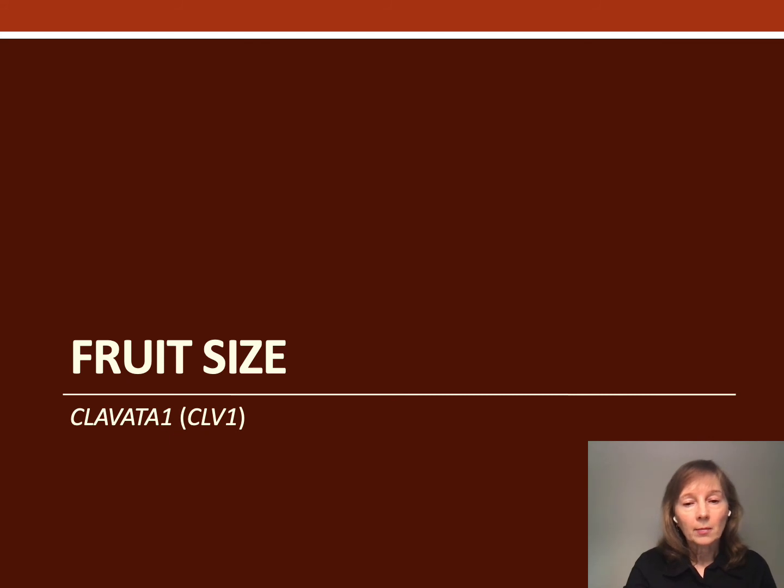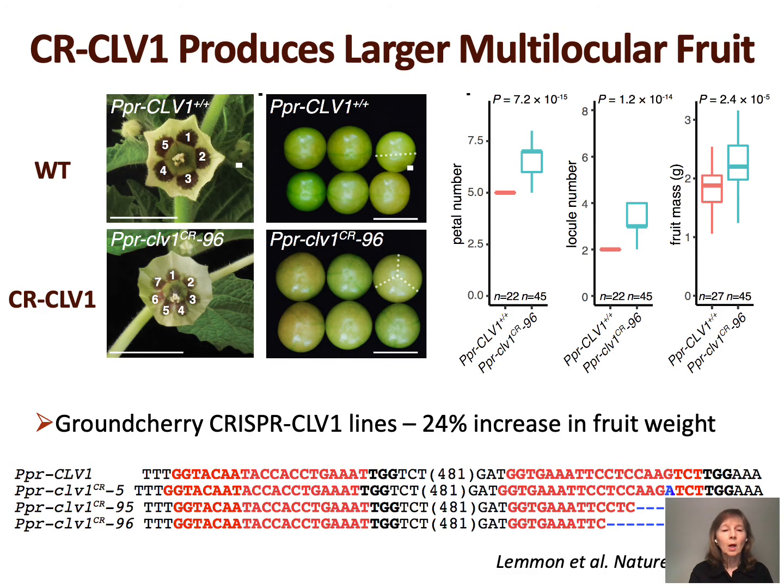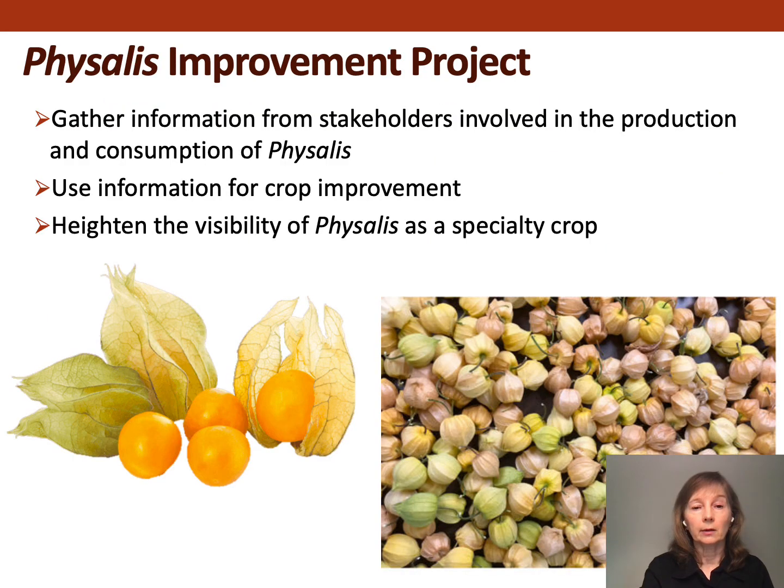For fruit size, we chose to start with Clovada 1, which works in concert with another gene called WUSHEL to keep shoot meristem maintenance normal. Loss of function would increase meristem size and also increase floral organ number. In our edited lines, the first sign this was working was an increased number of petals — wild type has five petals while our edited lines have seven. We also saw a 24% increase in fruit weight. Using two guide RNAs was helpful here because one guide RNA showed no edits, but the other did. We're advancing these to the next generation to confirm persistence and ensure no other characteristics are negatively affected.